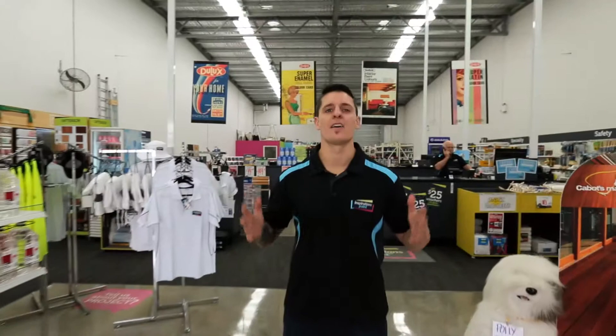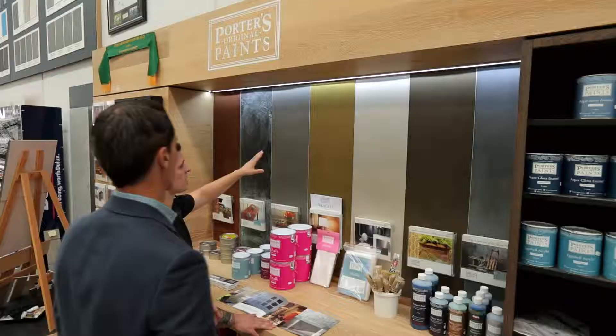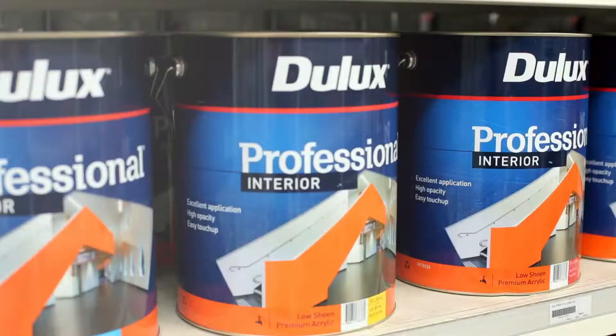Hi and welcome to Inspirations Paint. Here at Inspirations Paint we cater for the everyday DIYers to those who are tradies and more, with products and brands like Dulux,